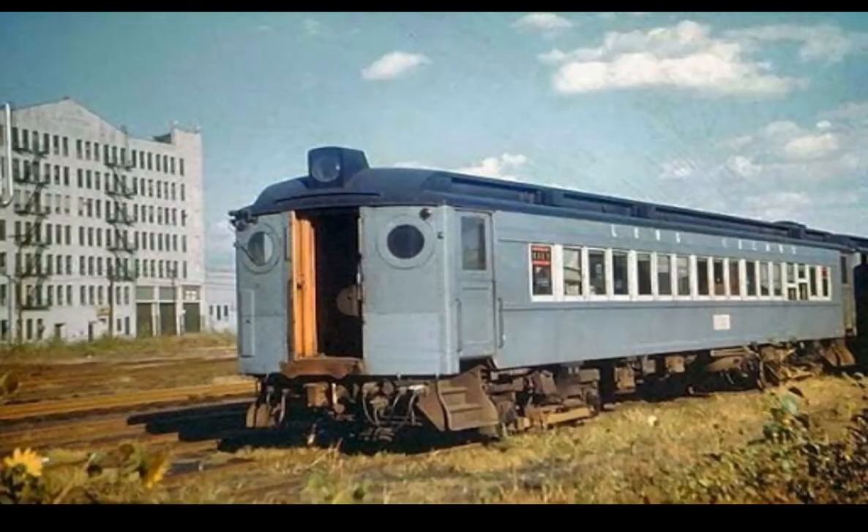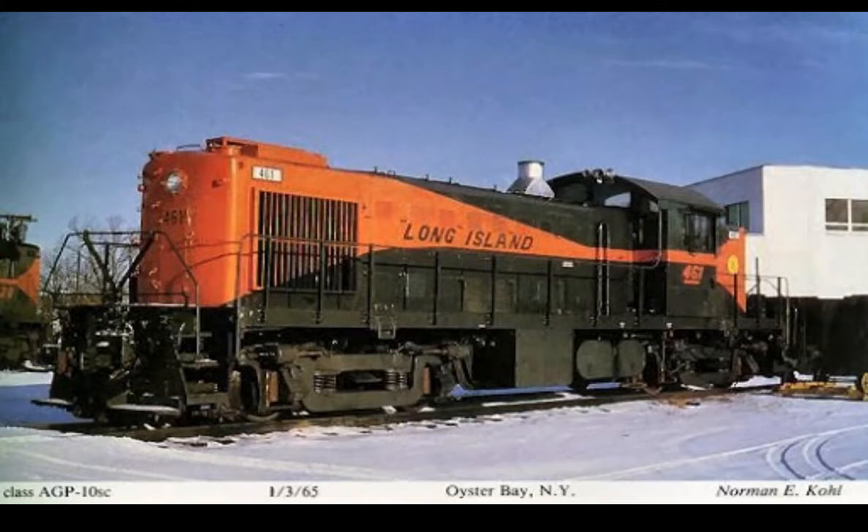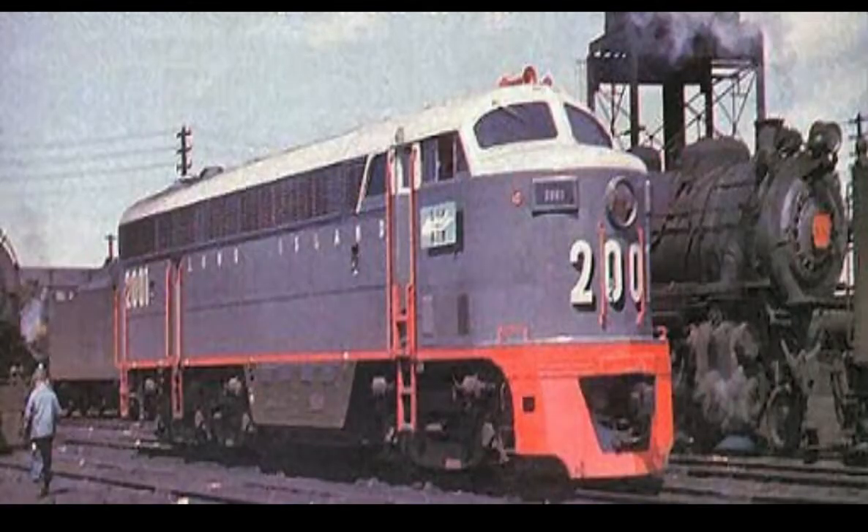Then they started switching over to diesel. This is what the G5s actually pulled a lot of times — P72 cars in the Titchy scheme. Then they started going to diesel with Alco RS3s; here is Alco 461. C-liners, such as 2001.